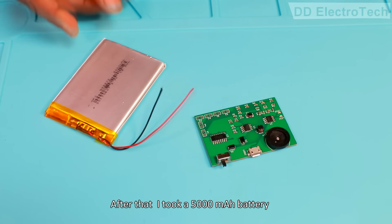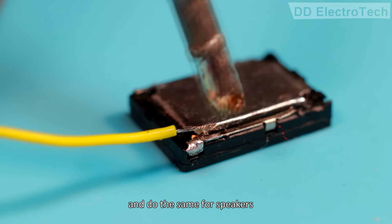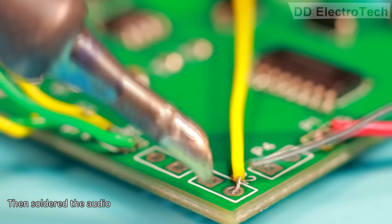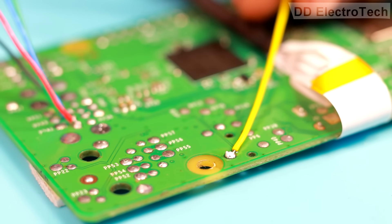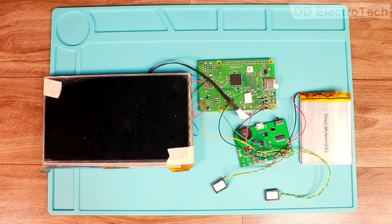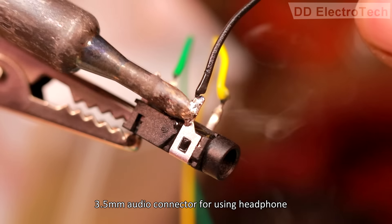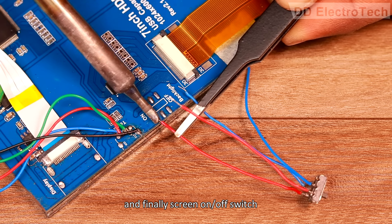After that I took a 5000mAh battery and soldered it into the PCB, and did the same for the speakers. Then I soldered the audio and power wire with Raspberry Pi. Now the necessary circuit is completed. It's time to modify the system and add a few more things. I have added a 5MP camera, a 3.5mm audio connector for using headphones, and finally a screen on/off switch.